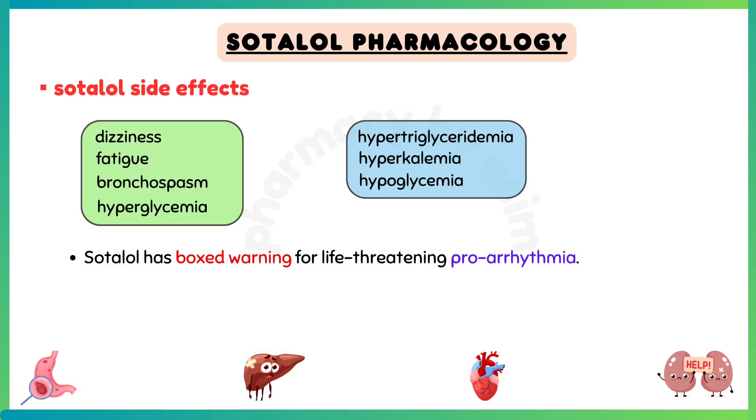Side effects of sotalol include dizziness, fatigue, bronchospasm, hyperglycemia, hypertriglyceridemia, hyperkalemia, and masking the symptoms of hypoglycemia.